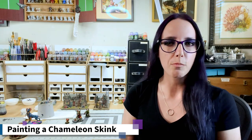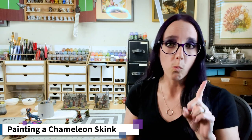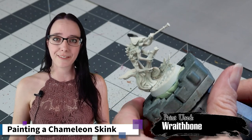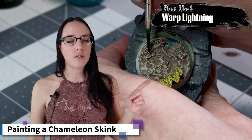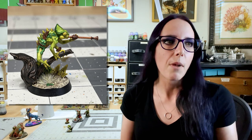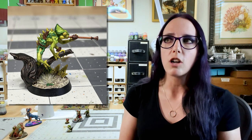We've looked at two relatively large models and now I'm going to direct your attention to the tiny chameleon in my hand, because this is the third miniature I wanted to feature. The reason I want to talk about this little guy is twofold. First, he's my most popular painting tutorial — that video has gotten the most views. I had a blast painting him, and the reason I had a blast is because this is where I really started to push what I could do with contrast paint.